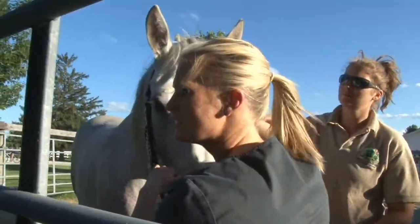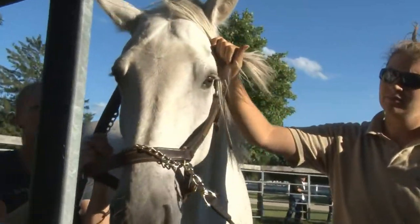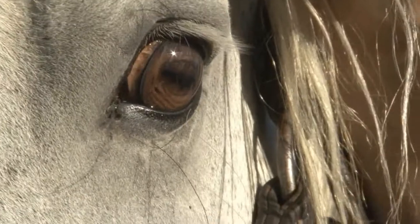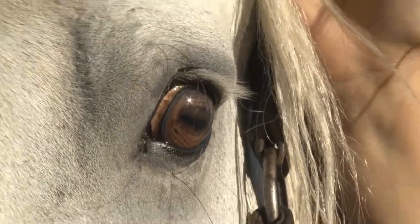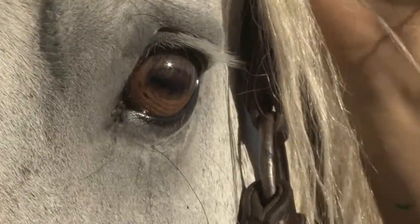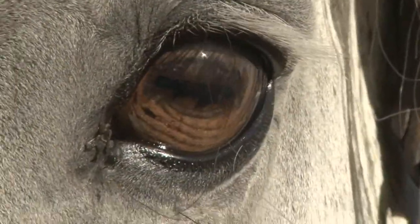There's a little bit of cloudiness up towards the front of the eye — it's a little baby white, kind of a hard angle to see unless you're up close because it's healed really nicely.